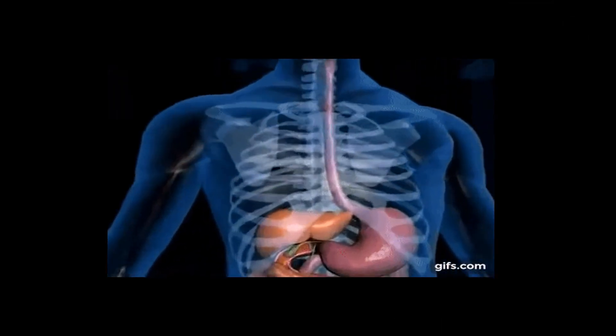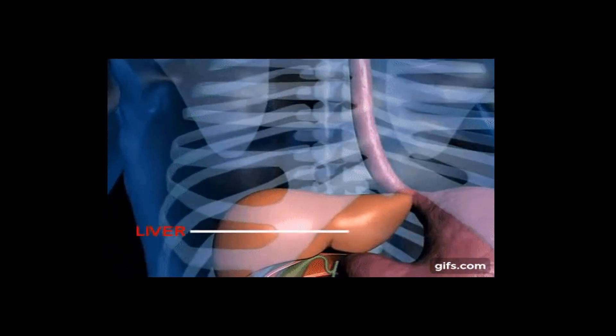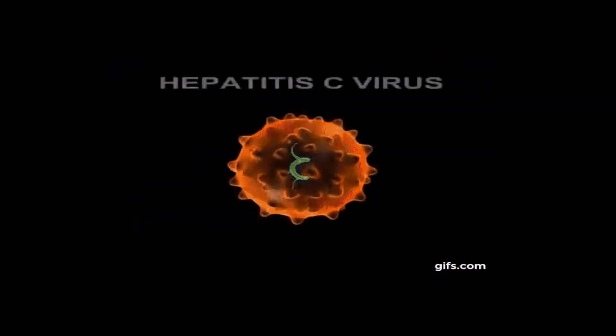What is hepatitis C? It is a disease of the liver caused by the hepatitis C virus. It is spread through contact with blood from an infected person. It can either be short-term or a chronic infection.